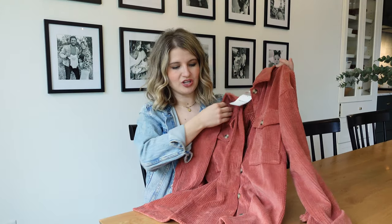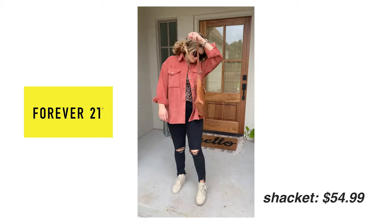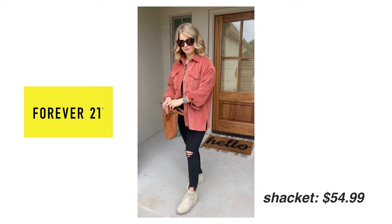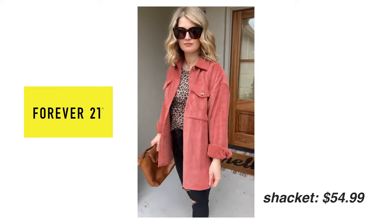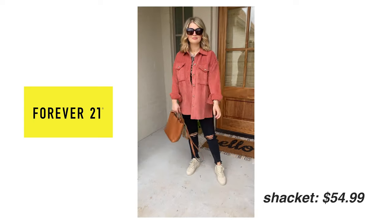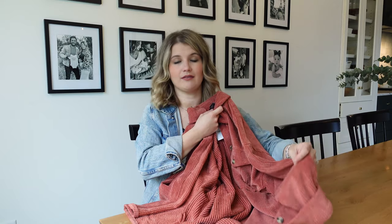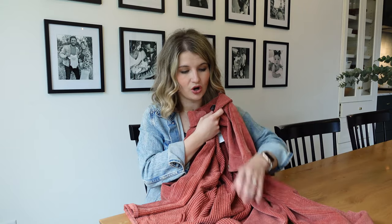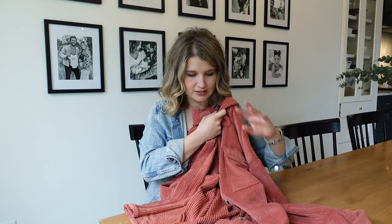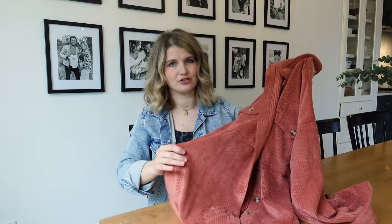Here is another one of the shirt jacket options. The fit and quality on these are honestly impeccable, especially for the price and for what I was expecting with Forever 21. This is almost like a corduroy, except it's a little softer — kind of a faux suede type feel to it. I love the fit on this; it's a nice, loose, oversized fit. This is one you could style as a jacket, or you could definitely button it and wear it with a pair of jeans or a skirt as a shirt. I got the small in this one, so I would get your true size — it fits pretty naturally oversized.